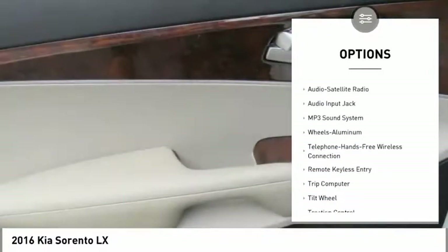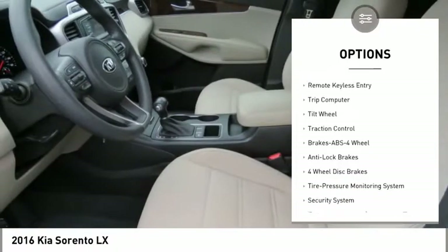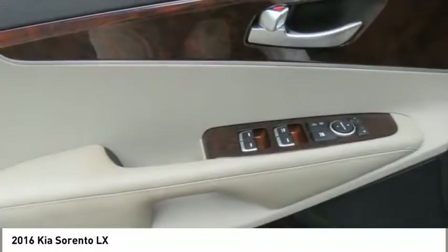Anti-lock braking system, air conditioning, Bluetooth wireless data link for hands-free phone, power steering, cruise control, aluminum wheels, FWD.